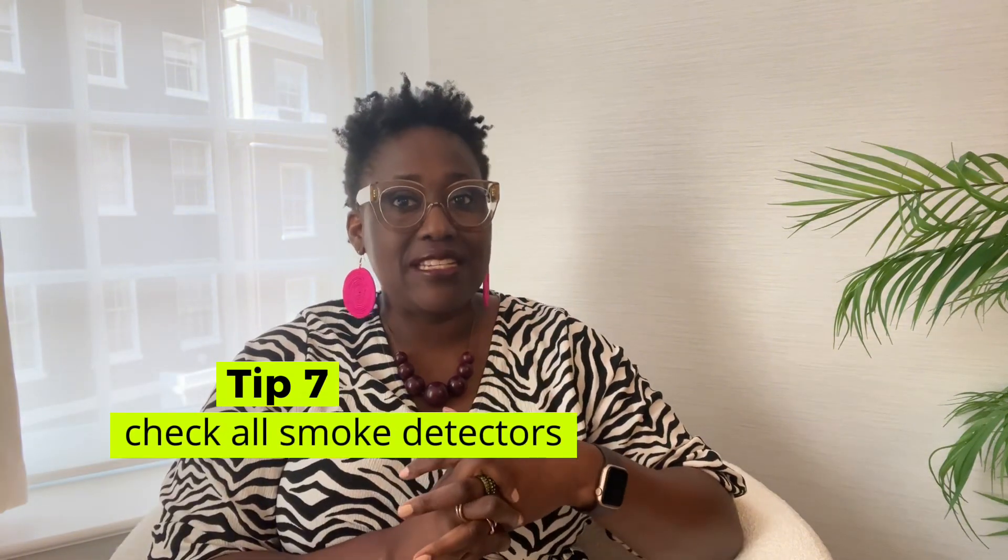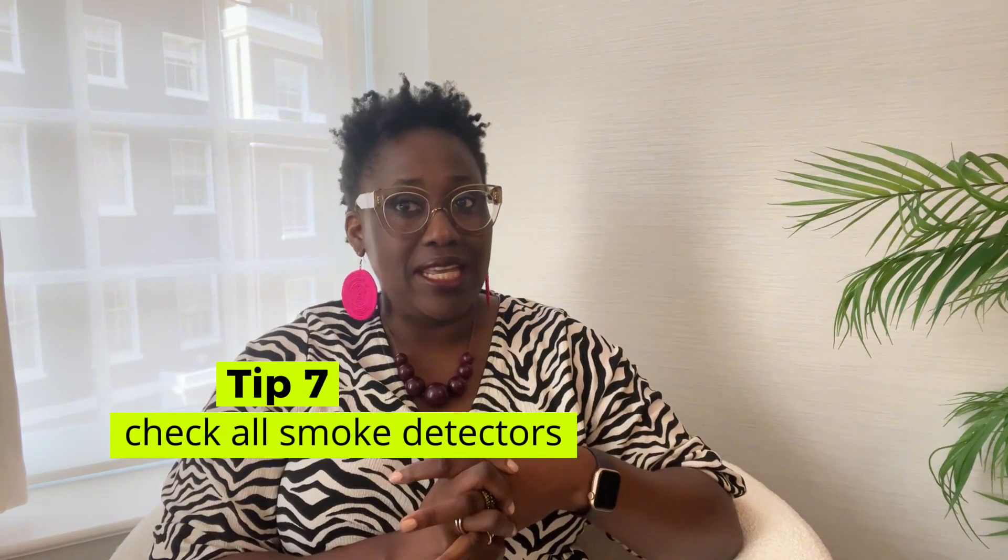Number seven: make sure your smoke detectors are working properly. Despite all the precautions we take, accidents can still happen. Having a working smoke detector is crucial to minimize damage and risks to your property and neighbours in case of a fire, which sometimes happens — c'est la vie.